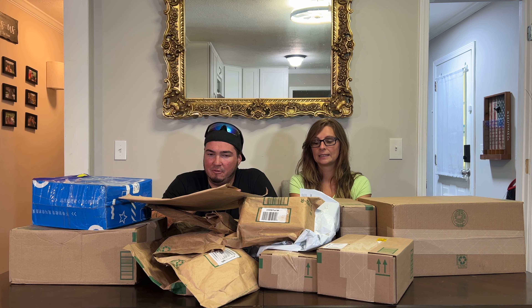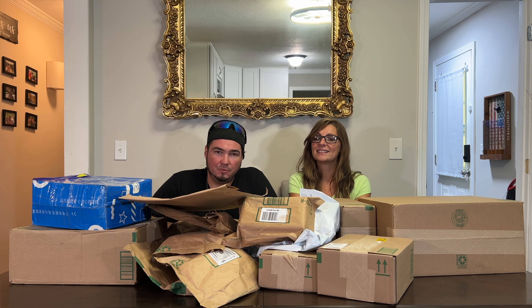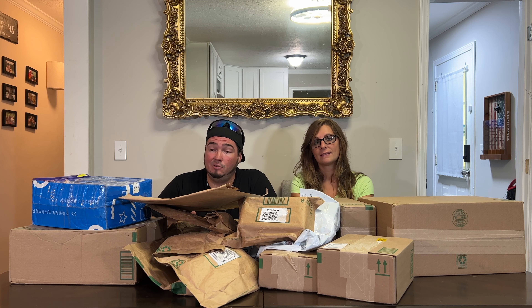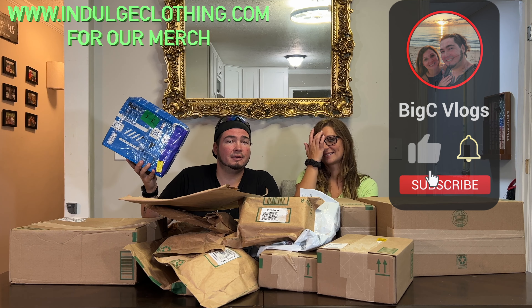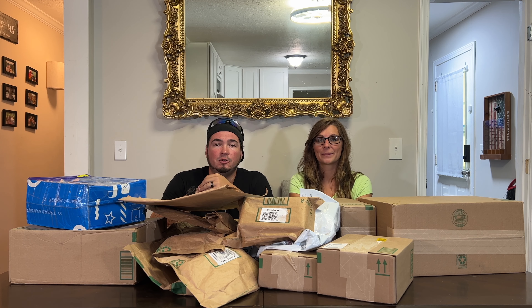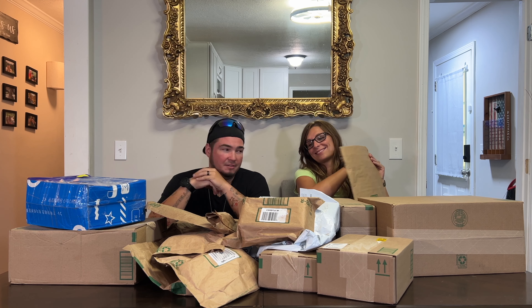Welcome to Mel Mondays episode number 85. Today we have about 15-ish products that showed up over the past week or so, and we're going to open them up and see what we have. To be honest, I can't remember what a lot of these are. Click like, click subscribe, indulge in your life at indulgeclothing.com for the merch, and let's check out Mel Mondays episode 85.